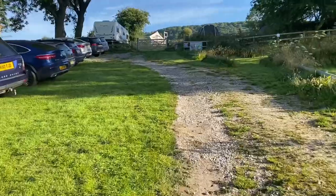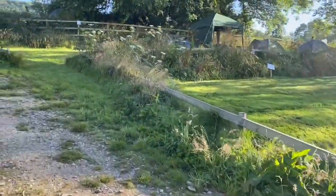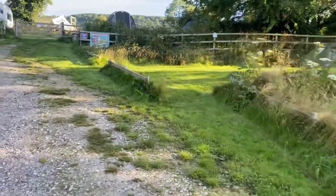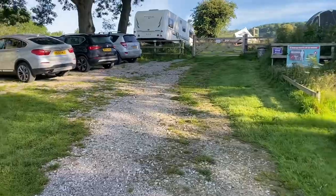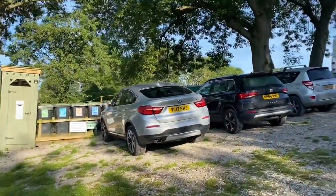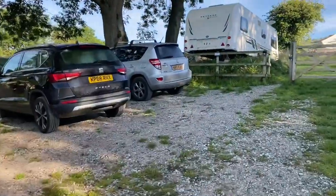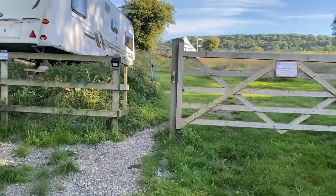At the top section of the campsite we have four pitches categorised as hilltop medium, numbered 26 to 29. For those you park your car on the left and pop your tent on the right. There are bins and a flushing loo up here as well as water points.